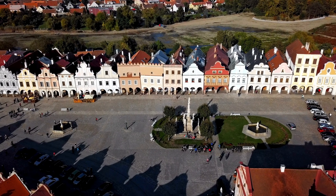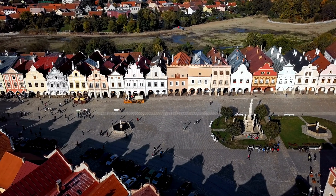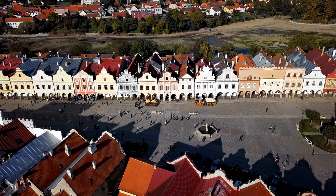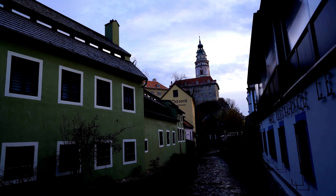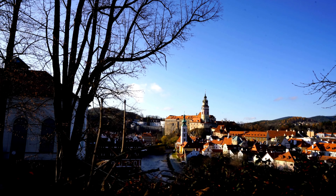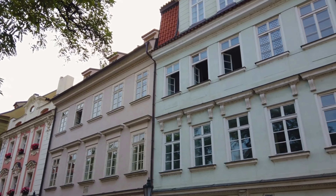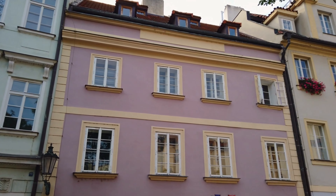Step into the past as you wander through the beautifully preserved Renaissance buildings that surround the stunning Telč Square. Admire the intricate facades adorned with colorful frescoes and ornate gables. The town's unique layout and architectural harmony will transport you to a bygone era. Explore the Telč Castle, a magnificent complex that offers a glimpse into the town's history and showcases the opulence of the noble families who once resided here. Take a leisurely stroll around the castle's gardens, filled with manicured lawns, charming pathways, and scenic views. Telč's quaint charm and architectural beauty make it a perfect destination for those seeking a quieter, off-the-beaten-path experience.